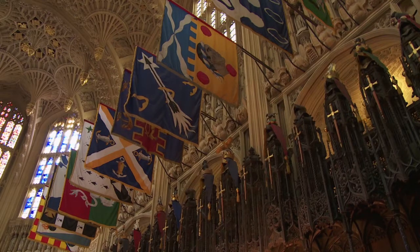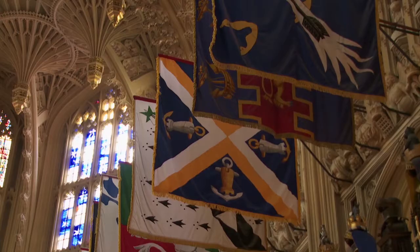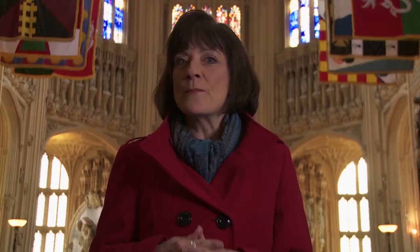Lining the chapel are very colourful flags or banners — these are the coats of arms of the Knights of the Order of the Bath. This is their special chapel.